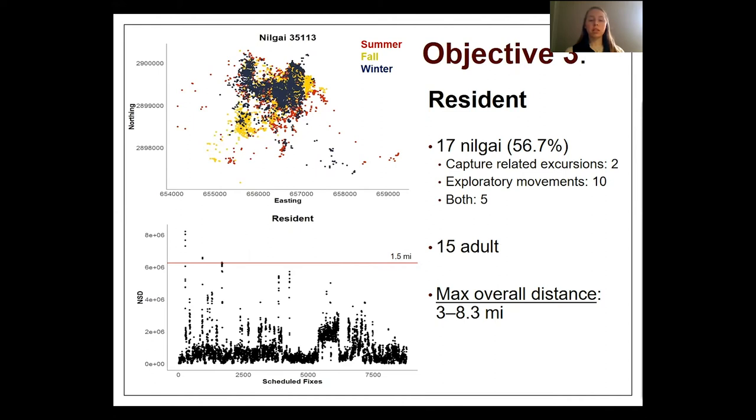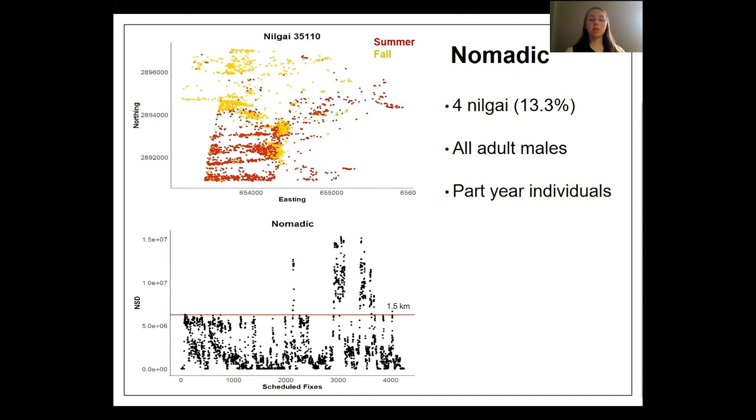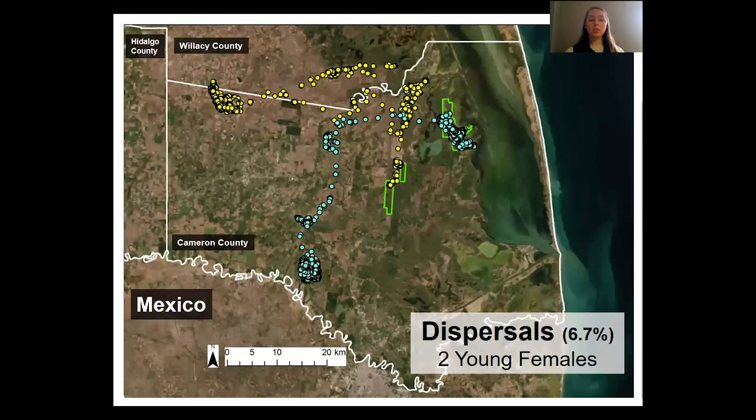There were 17 Nilgai that exhibited resident behavior, and 15 of those individuals were adults. We saw 7 Nilgai with separate summer and winter ranges; since 5 of those were young animals, these Nilgai could have dispersed or migrated, though we only monitored them for one year. There were 4 Nilgai that exhibited nomadic behavior — all 4 were adult males, and none were monitored for the full year, which influenced our assessment. There were 2 Nilgai that dispersed, both young females.